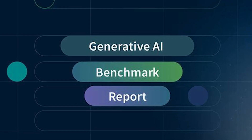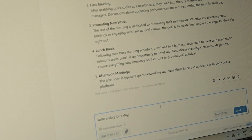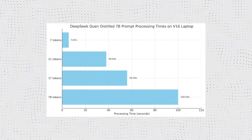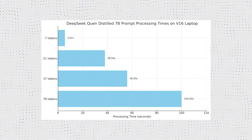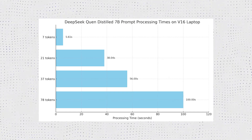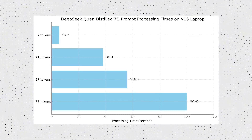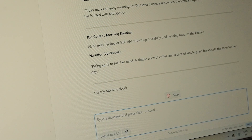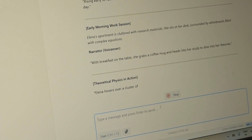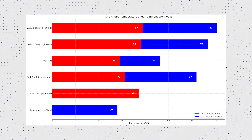I ran some AI tests using the DeepSeek QAN Distilled 7B model in LM Studio, testing how the V16 handled different prompt lengths. For a 21-token prompt it took 38.04 seconds; a 78-token prompt jumped to 1 minute 40 seconds; a 37-token prompt took 56 seconds; and a 7-token prompt took 5.61 seconds. It's not as quick as a dedicated workstation or higher-end systems, but for a laptop in this class it's doing okay for light AI tasks or smaller models.